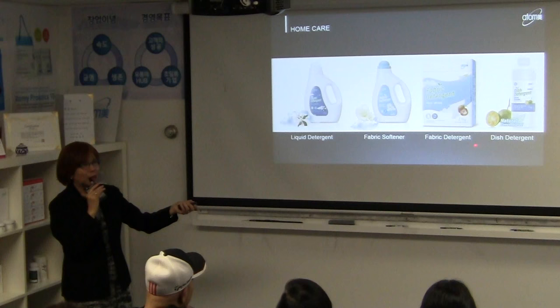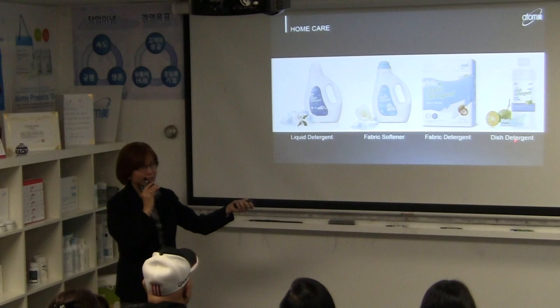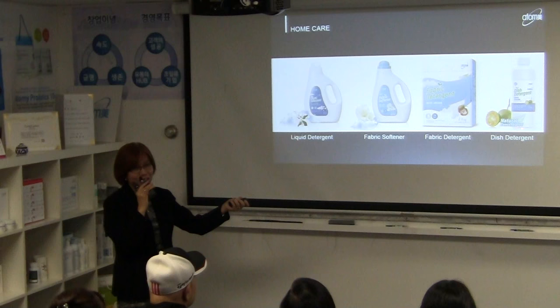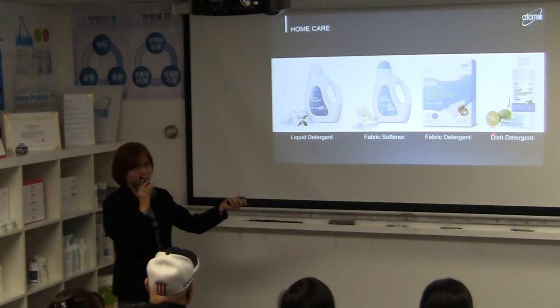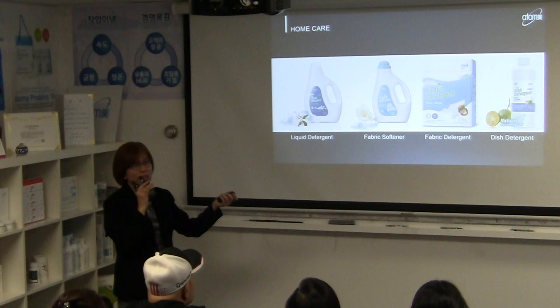The dish detergent can be used to wash dishes as well as fruits and vegetables — very friendly to the hands, doesn't dry them out. It's very natural and concentrated, so you can mix it with water to save money. All of that for just $9.